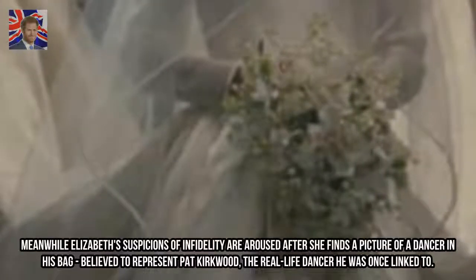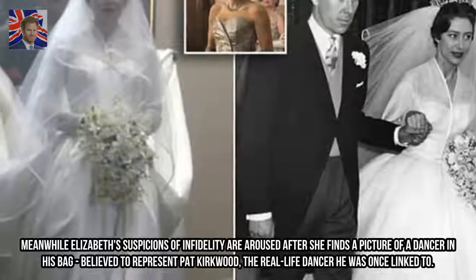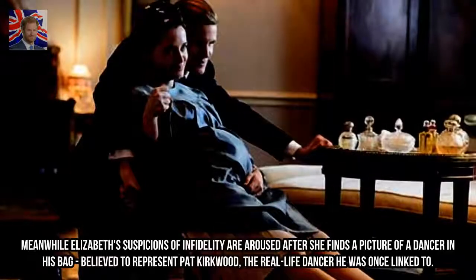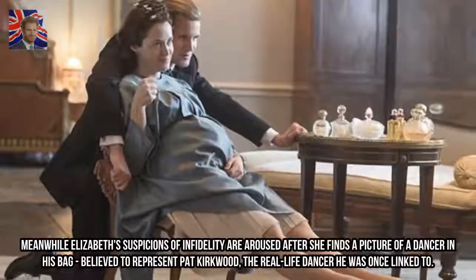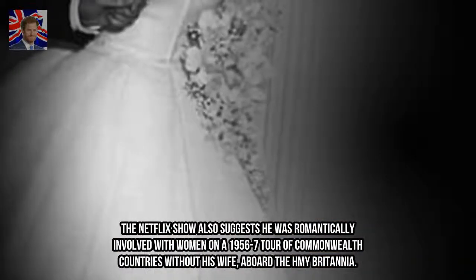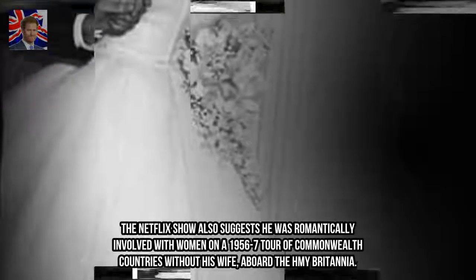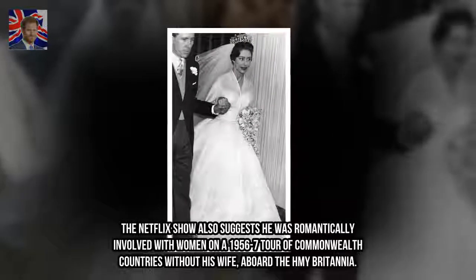Meanwhile, Elizabeth's suspicions of infidelity are aroused after she finds a picture of a dancer in his bag, believed to represent Pat Kirkwood, the real-life dancer he was once linked to. The Netflix show also suggests he was romantically involved with women on a 1956-57 tour of Commonwealth countries without his wife, aboard the HMY Britannia.